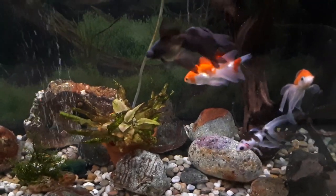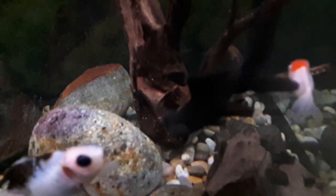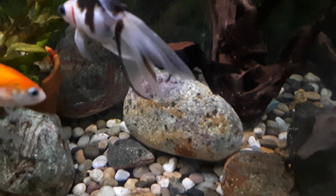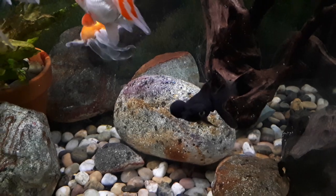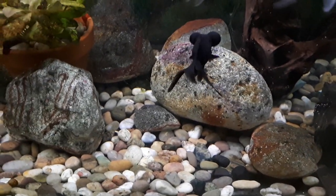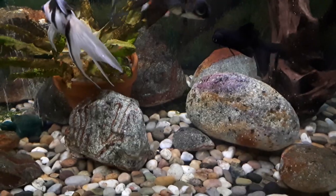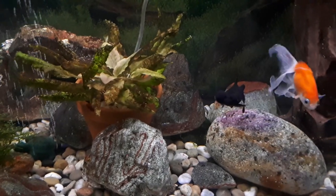I did a huge water change yesterday so everybody seems happier now. Last but not least — because I can't get enough of black moors — I bought another black moor! Look at those big googly eyes, it's like black velvet. My fantasy is to have a tank filled to the brim with black moors. Look at them together — so cute! This is my new addition.